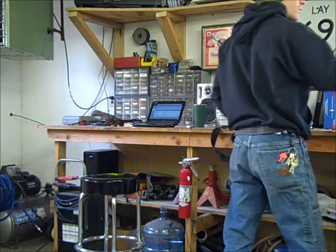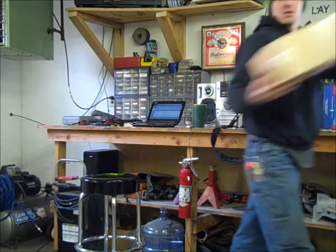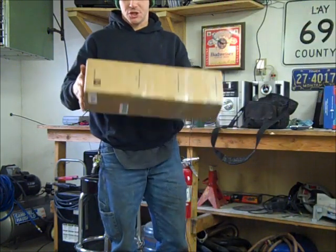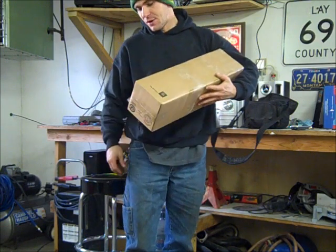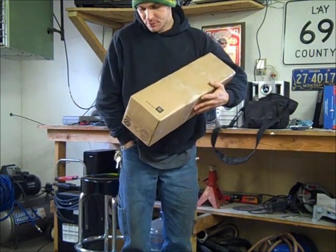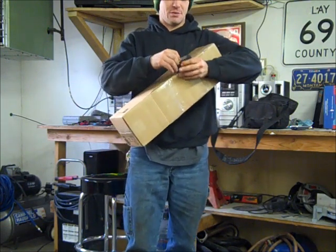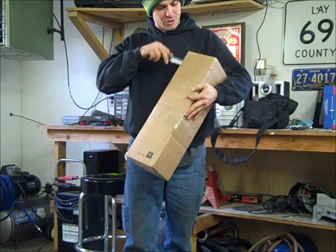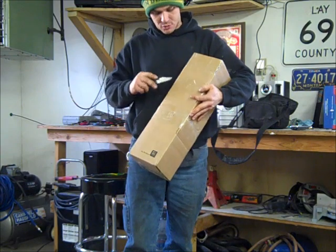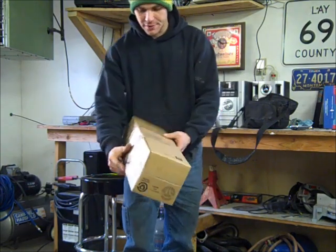Hey YouTube, we got some viewer mail. Just too cool. I know what it is — it's from Robin Torres. He sent me something. He said he was going to and I've been looking forward to it for a while. I figured since I'm in the shop working on the Bronco, I might as well go ahead and open it.